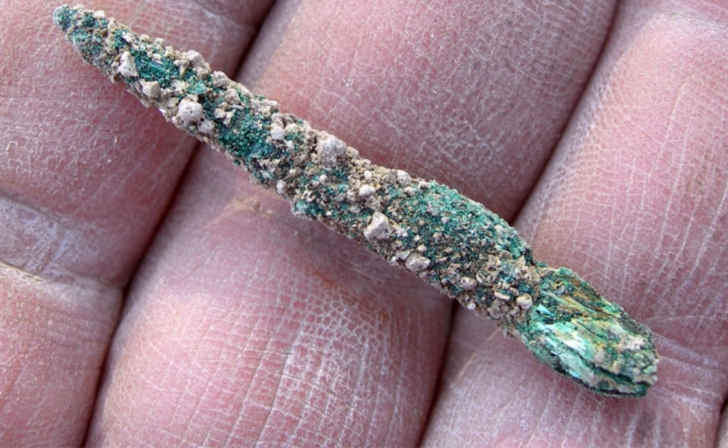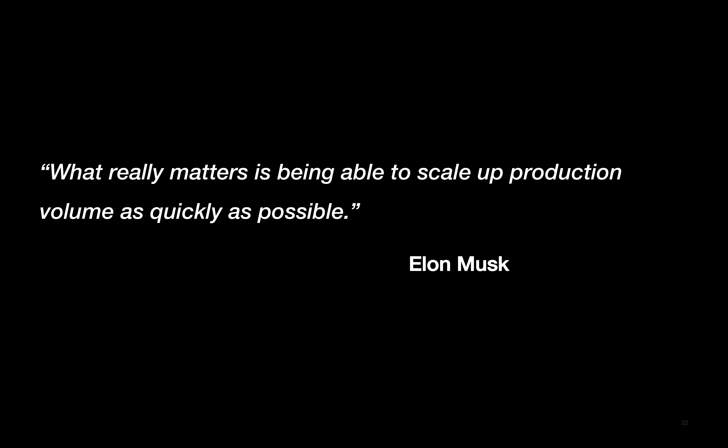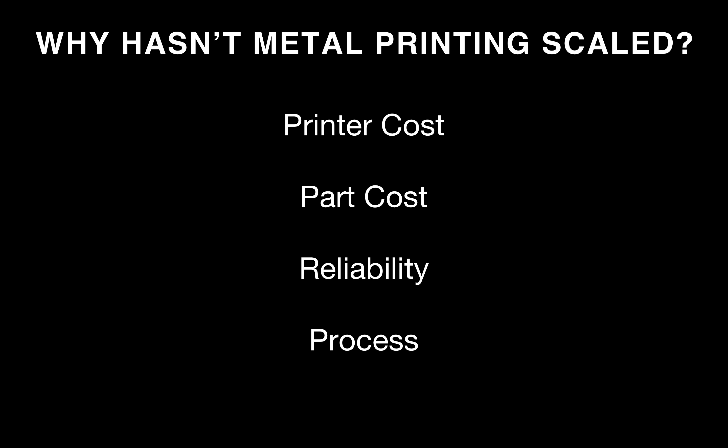It's all about cycle times and physical things. It turns out we've been making parts pretty much the same way for thousands of years. This is a copper awl recovered from a grave in Israel — one of the earliest examples of a cast part, carbon-dated to between 5,000 and 7,000 BCE. This part was made in a mold. We still mold metal today. The molds are more complex, but we still pour metal into a shape to form it into its final part. Elon has pointed out that what really matters is being able to scale up production volume as quickly as possible. So why hasn't metal printing scaled?